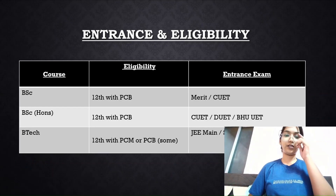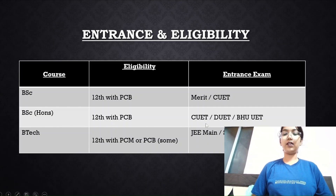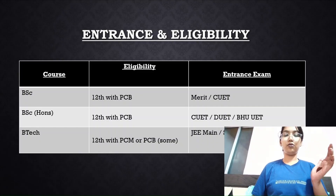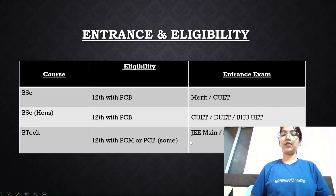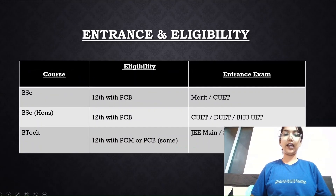Regarding entrance and eligibility: for a BSc degree you need PCB in your 12th, and it accepts CUET as well as merit-based board exam marks. For BSc Honors you need PCB, and the entrance exams include CUET, DUET, and BHU UET. For BTech, PCM is required in 12th, though in certain cases PCB students are also eligible. It accepts JEE Main, state CET, and VITEEE.